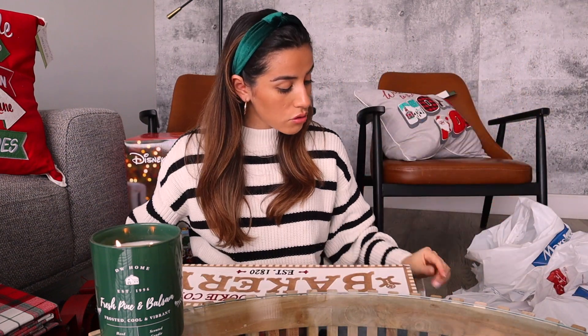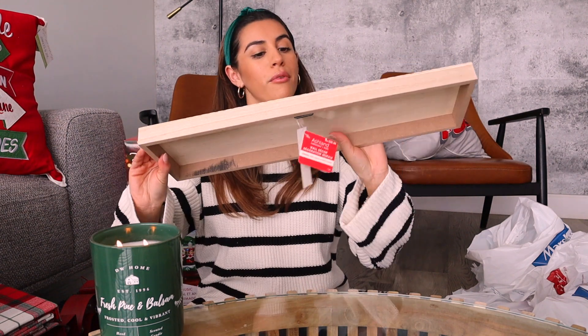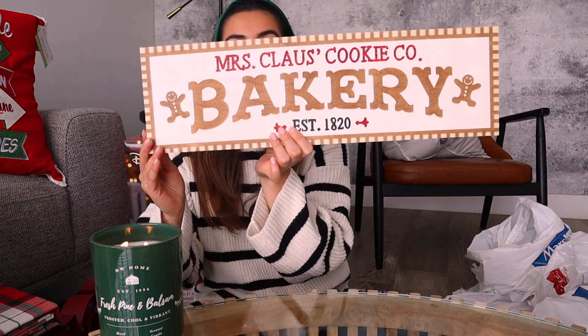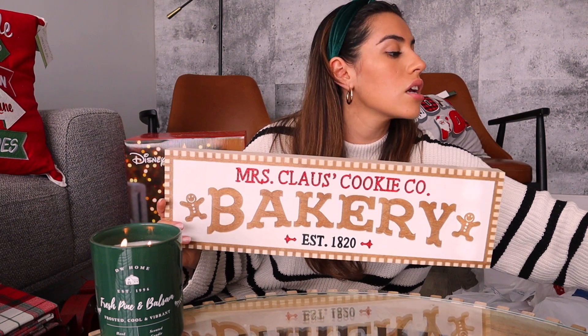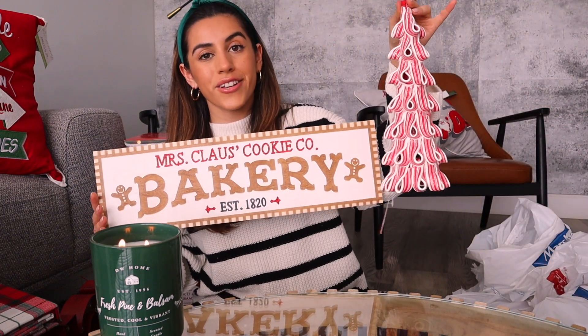Then going into Michael's - I got a few things. I got this here which I find a Christmas cheer cup is perfect. Then for my kitchen - I have shelves - I got this bakery cookie sign that I'll be adding on my shelf in the kitchen to match it up with this peppermint Christmas tree. I find that these two paired up together